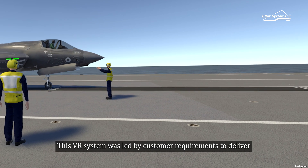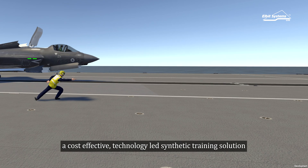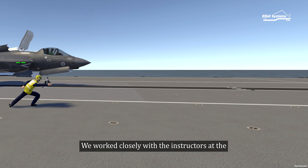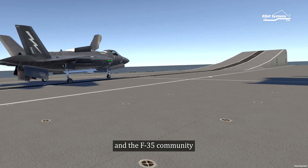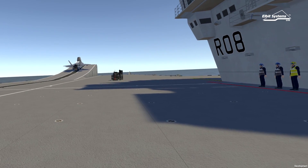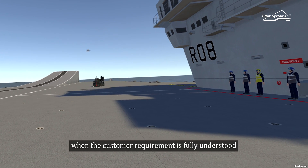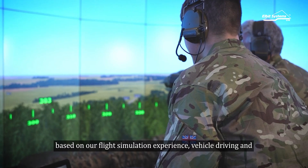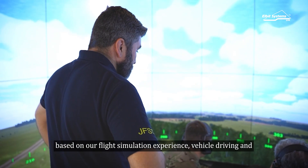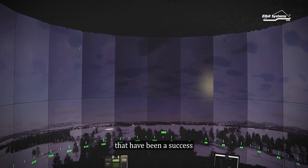This VR system was led by customer requirements to deliver a cost-effective, technology-led synthetic training solution. We work closely with the instructors at the Royal Navy School of Flight Deck Operations and the F-35 community. Immersive training works best when the customer requirement is fully understood. ESUK utilises a deep understanding based on our flight simulation experience, vehicle driving, team operating VR systems, and soldier training systems, all of which have been a success due to integration of customer requirements from the beginning.